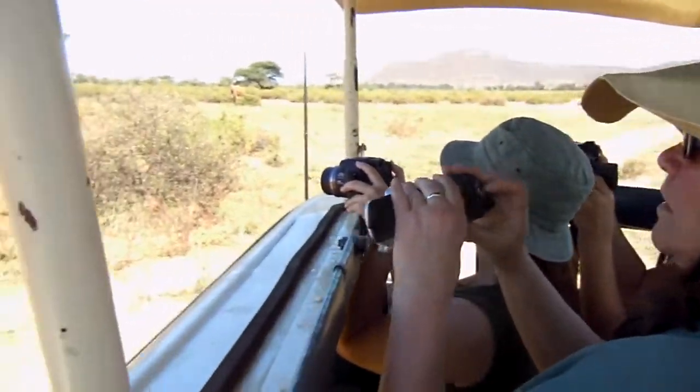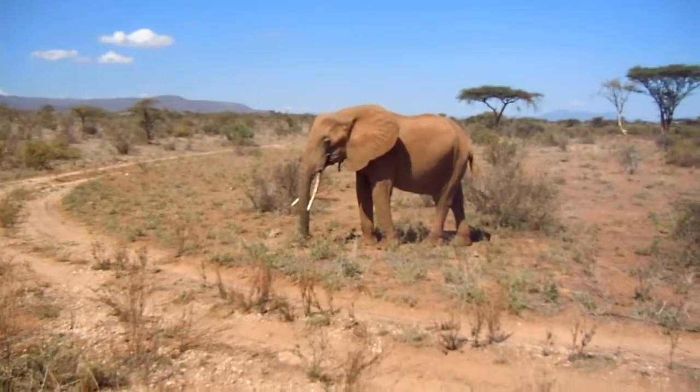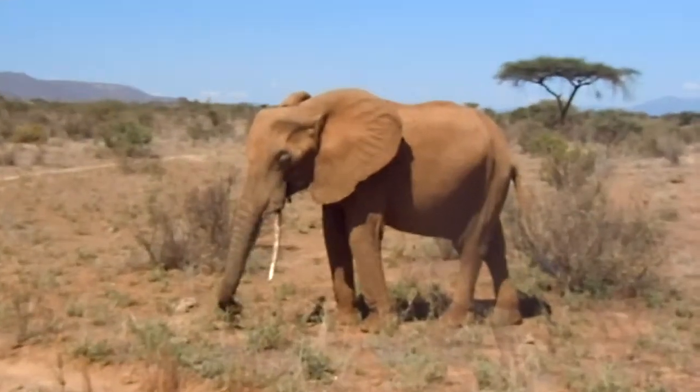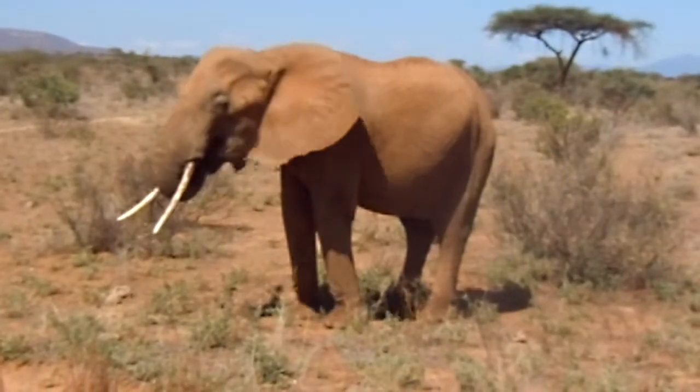Photo Go Travel Club. We're rolling. This elephant's about, I don't know, 15 feet away from us?